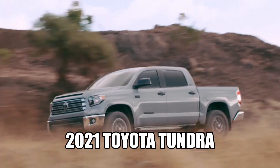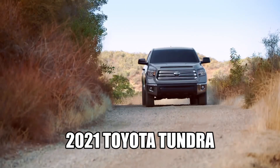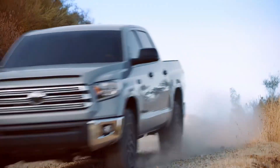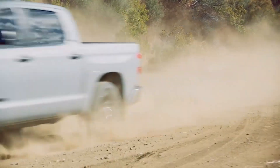As an automotive engineer, I've got some really interesting insight. Today I want to share with you about the brand new Tundra that's coming out next year, the 2022 Tundra.